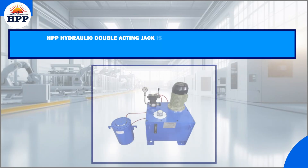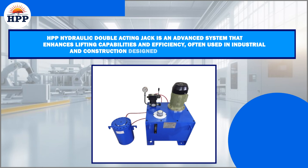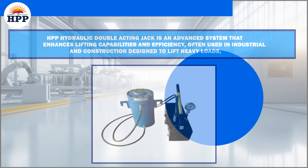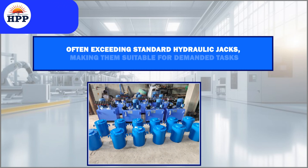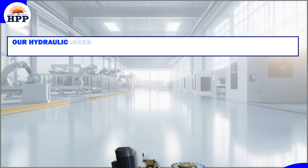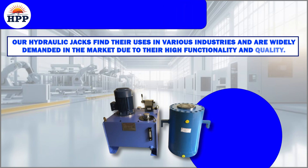HPP Hydraulic Double Acting Jack is an advanced system that enhances lifting capabilities and efficiency, often used in industrial and construction settings. Designed to lift heavy loads, often exceeding standard hydraulic jacks, making them suitable for demanding tasks. Our hydraulic jacks find their uses in various industries and are widely demanded in the market due to their high functionality and quality.